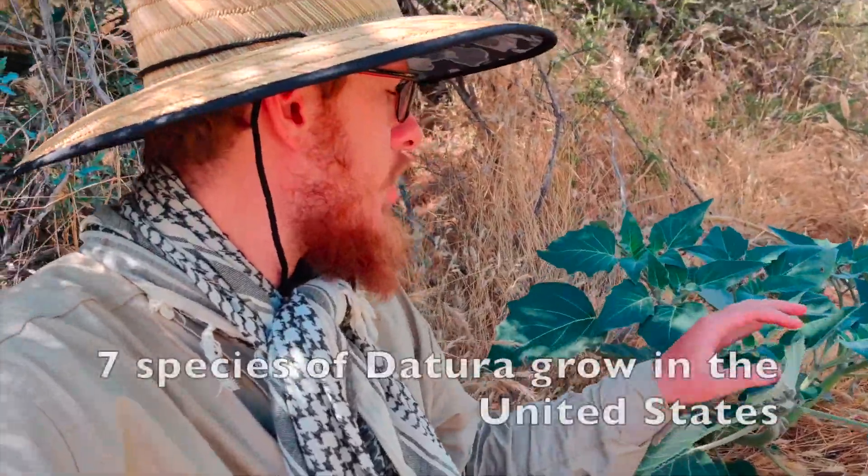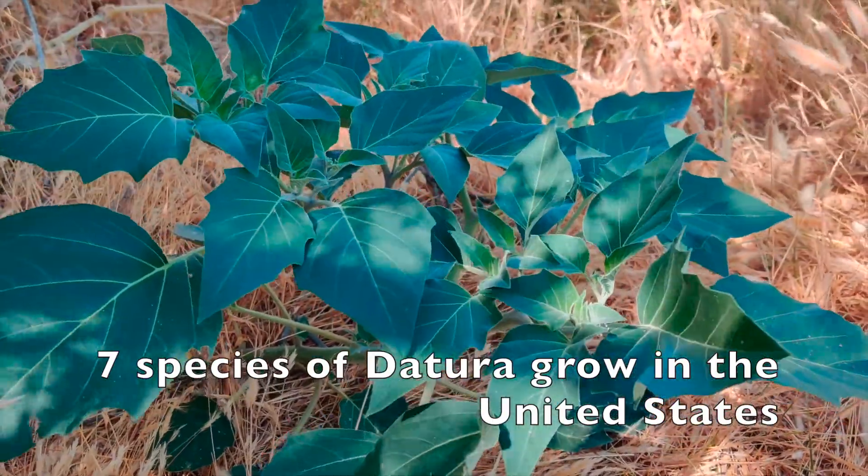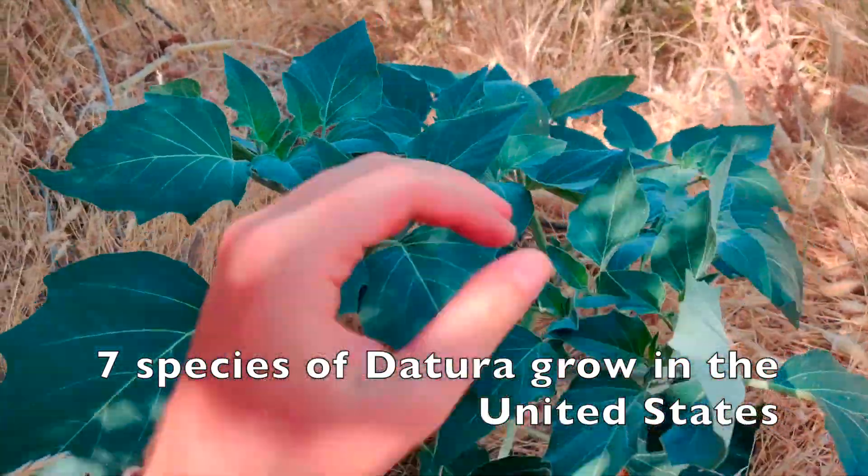Today I'm going to tell you about a very common plant that grows all throughout North America that is extremely deadly, but for those of you who are herbalists, you may also like to know it because it's used medicinally. It's called Datura — D-A-T-U-R-A — the genus name, and it's right here behind me. It's also called jimson weed or angel trumpet.